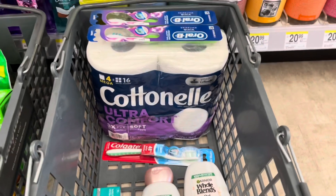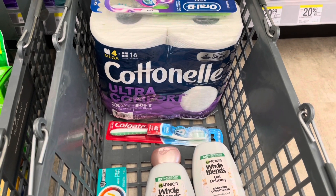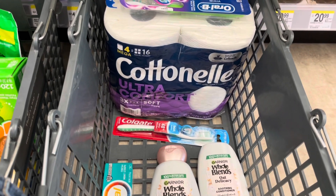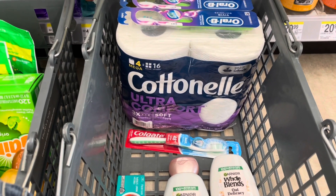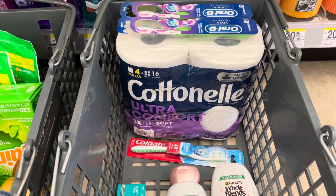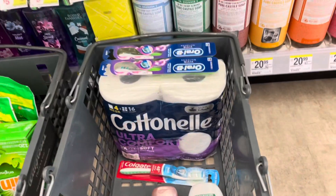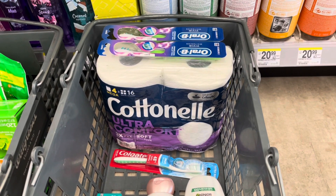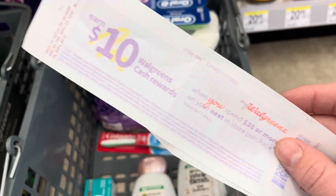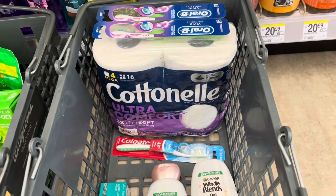Here is how I'm utilizing the spend twenty, earn ten dollars in Walgreens cash. I'll be using the contactless payment method — you go to your wallet, click on barcode, enter how much Walgreens cash you want to use, they scan the barcode, and it's paid for. The total for all these items will bring me to twenty-seven ninety-nine. I'll roll five dollars in Walgreens cash, still leaving me at twenty-two ninety-nine, which is over twenty dollars so the spend booster still applies.